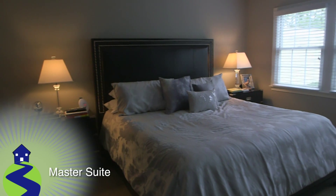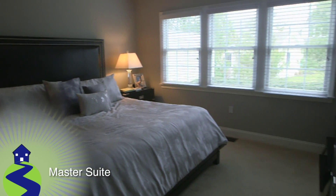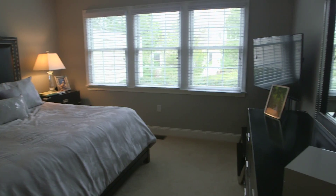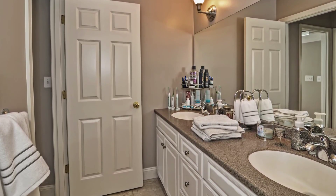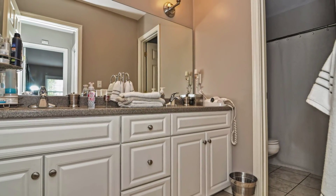The main level master suite features wall-to-wall carpets and a triple window illuminating the space. The ensuite bath features tile floors and a double Corian vanity, as well as a tiled bath and stand-up shower.